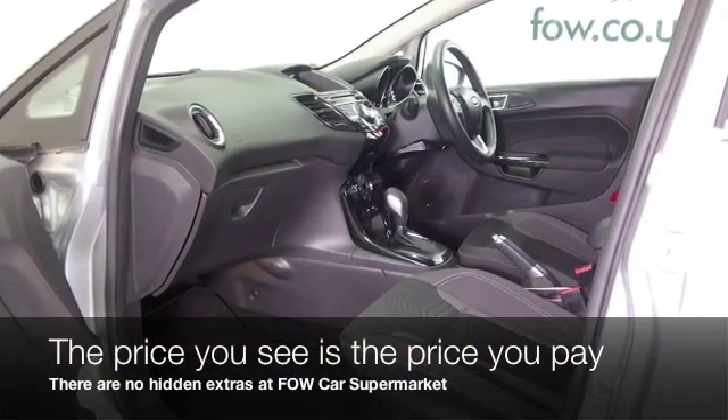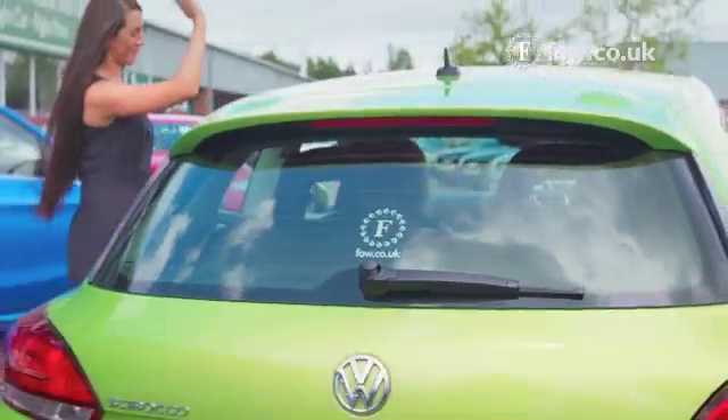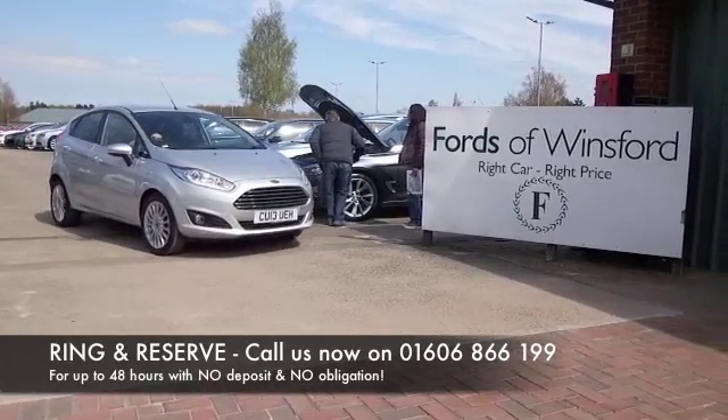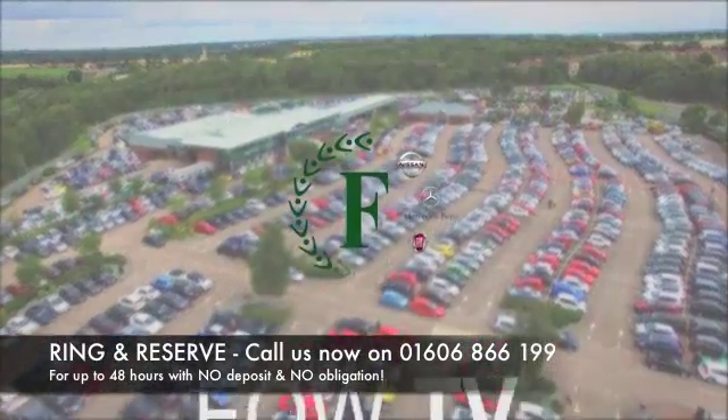Don't forget at Fow, the price you see is the price you pay — there's no hidden charges or extras. Ring and reserve with no deposit, no obligation. Bring your licence with you, have a test drive, and discover this great car for yourself at Fords of Winsford.